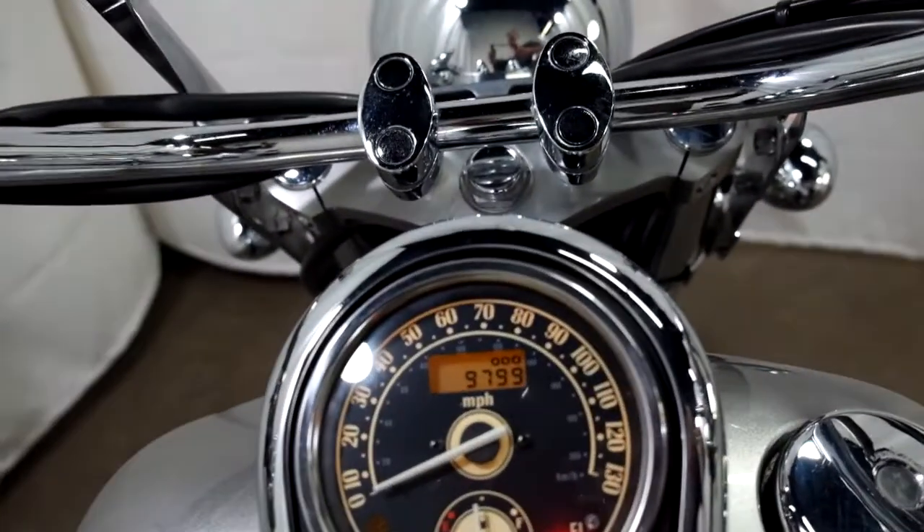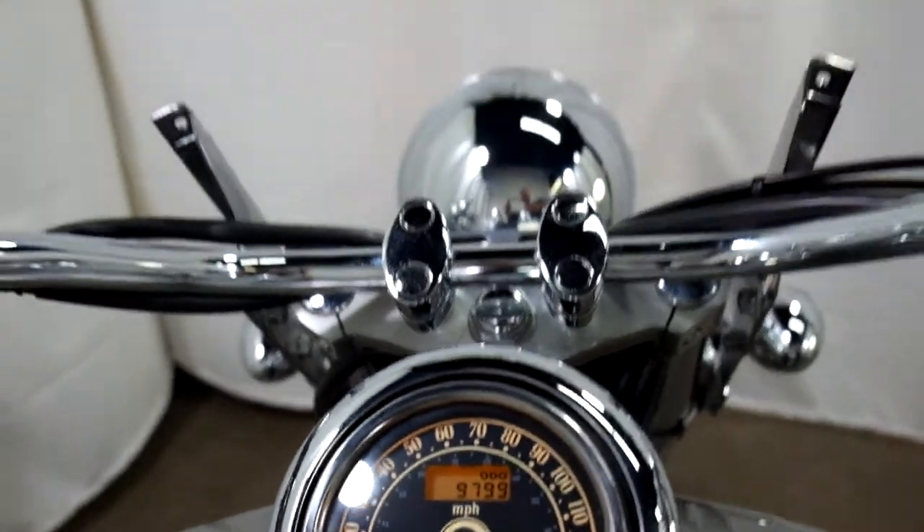I'll show you those miles now — 9,799 is what's on it.